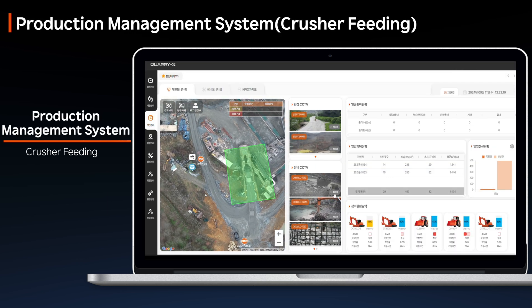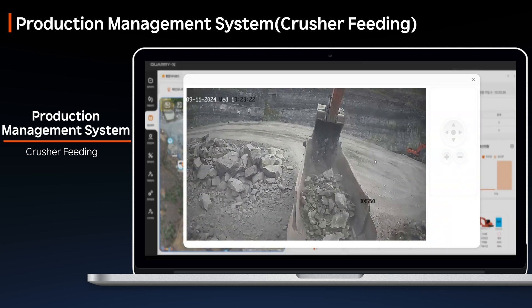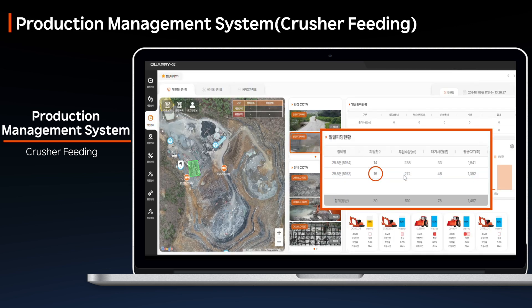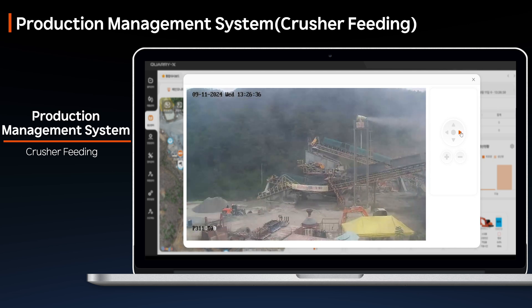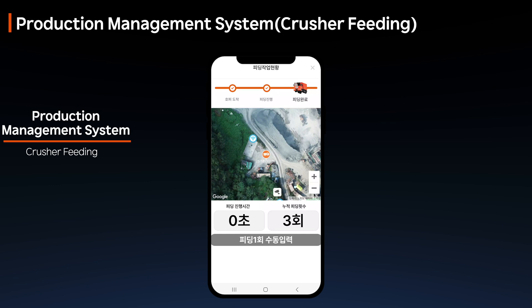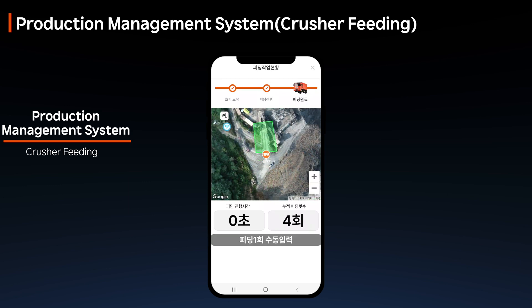The mobile feeding feature automatically tracks the number of times trucks feed into the crusher. By setting up a geofence around the feeding point, the system counts each feeding instance as trucks enter and exit this designated area, preventing manual entry errors and enabling precise monitoring of truck locations and activities via map and monitoring cameras.